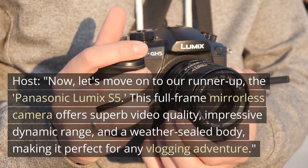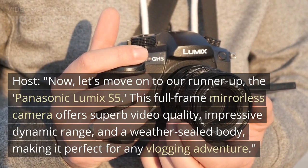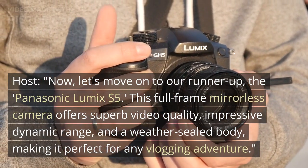Now let's move on to our runner-up, the Panasonic Lumix S5. This full-frame mirrorless camera offers superb video quality, impressive dynamic range, and a weather-sealed body, making it perfect for any vlogging adventure.